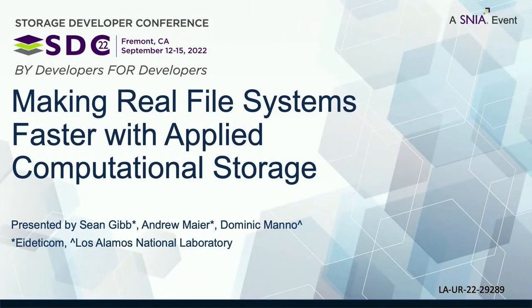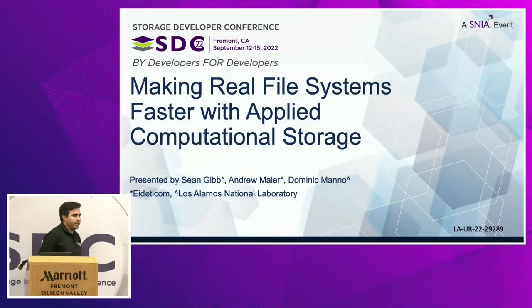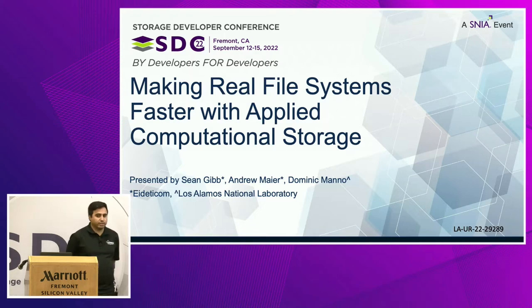It's great to see faces rather than screens, so thank you all for attending the session. My name is Dominic Mano. I'm from Los Alamos National Laboratory. I work in the High Performance Computing Division, focused on storage research to impact our next generation storage systems. I'm joined today by Sean Gibb from IDETICOM and Andrew Mayer, also from IDETICOM. Sean is the VP of Engineering and Andrew is the firmware team lead.